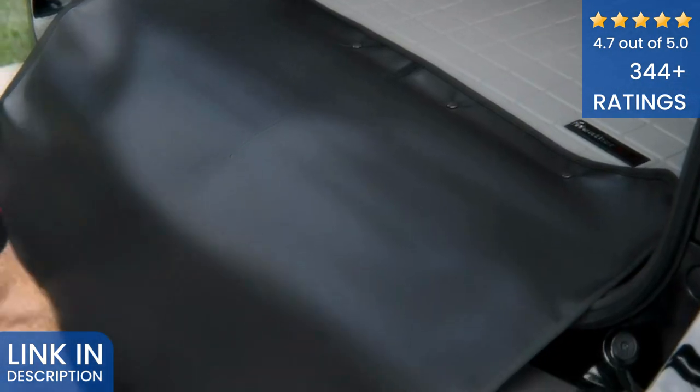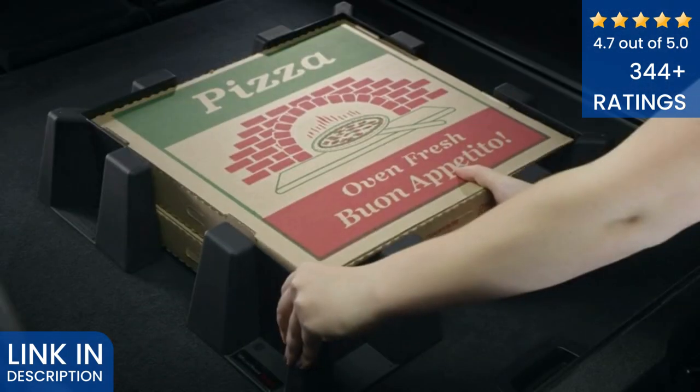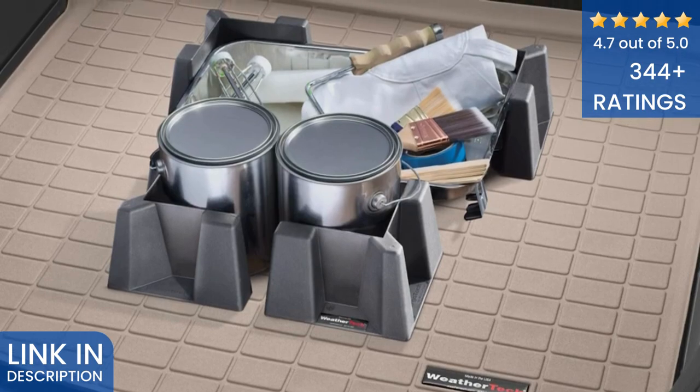tan and grey. Coco is available for select models. An optional bumper protector offers protection for your vehicle's bumper while loading cargo. Add the CargoTech Cargo Containment System to help you organize your cargo and prevent it from shifting around.